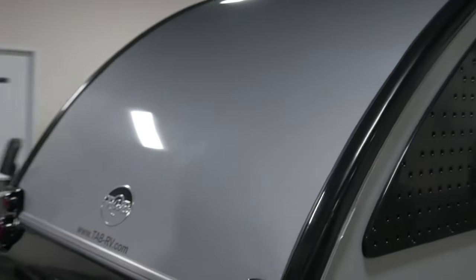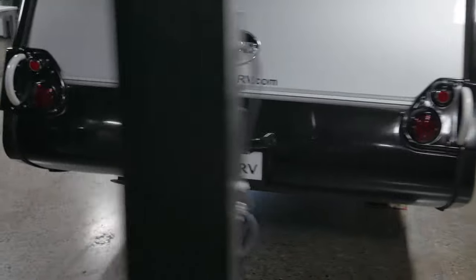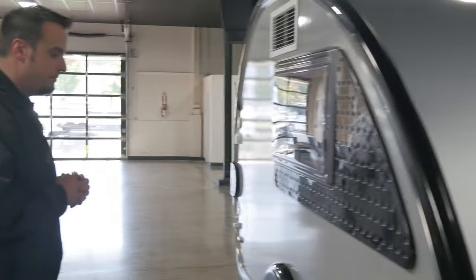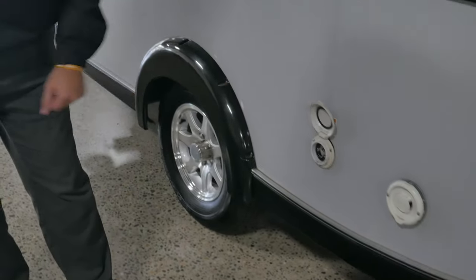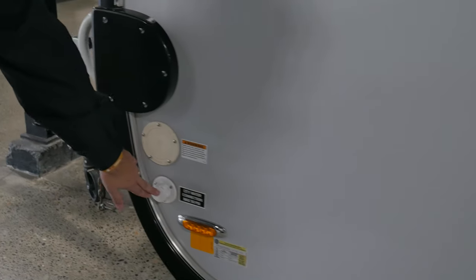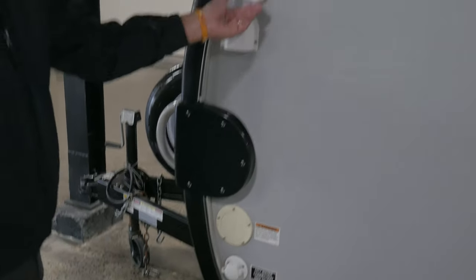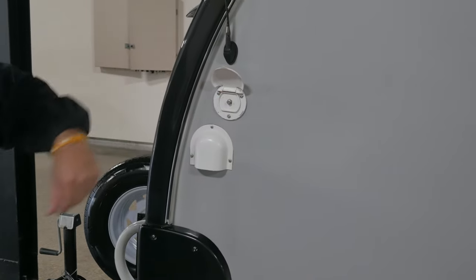Swinging back here to the rear, you'll notice the nice clearance underneath — so if you're going places you've never been before, you don't have to worry about bottoming out. Notice the aerodynamics; it's very wind resistant. Here you've got your heat vent, your 30-amp power hookup, and your city water and pot water setups. City water is when you're plugged in at a campsite; pot water is if you need to put a jug of water in. There's also an exterior cable inlet if you're at a campsite with cable.